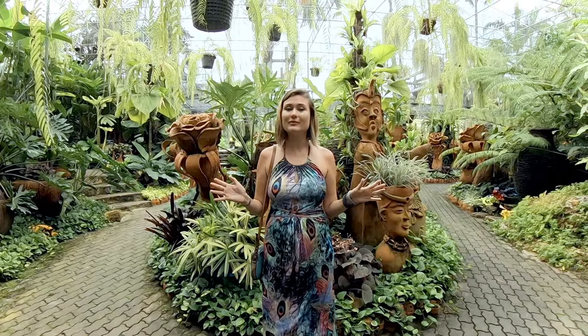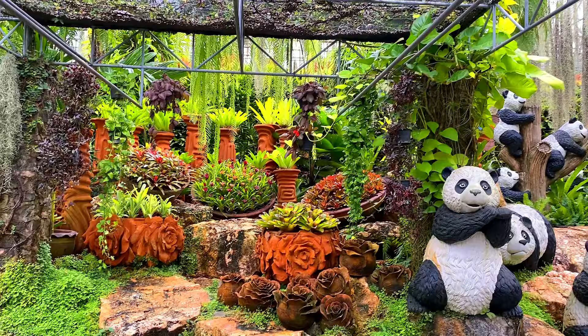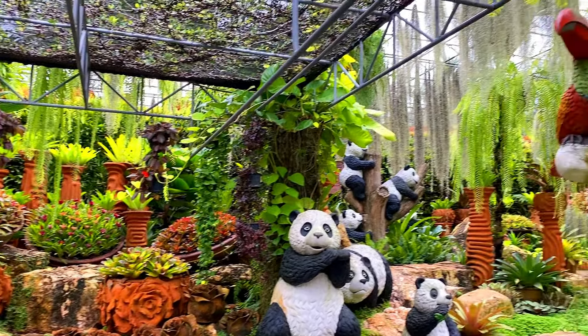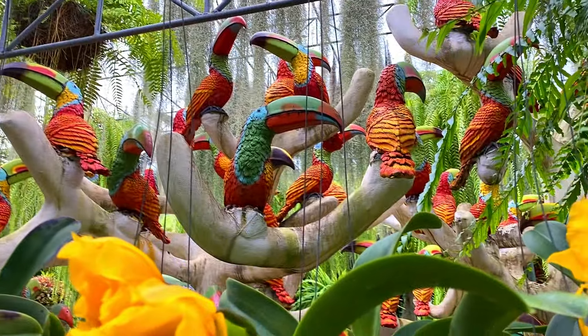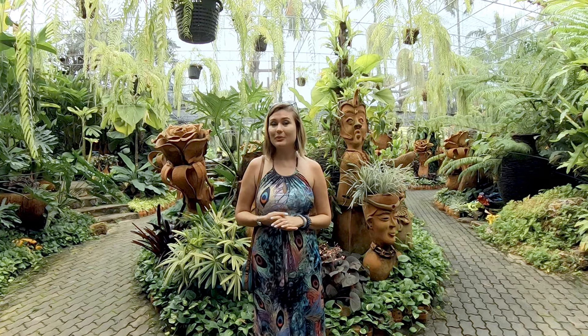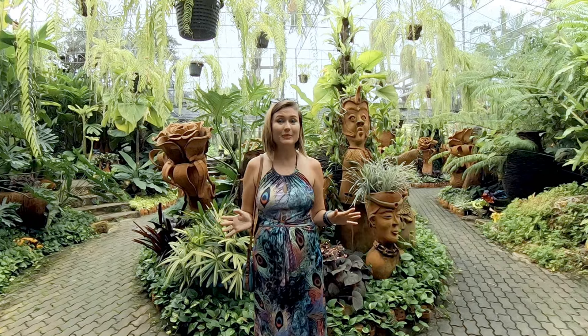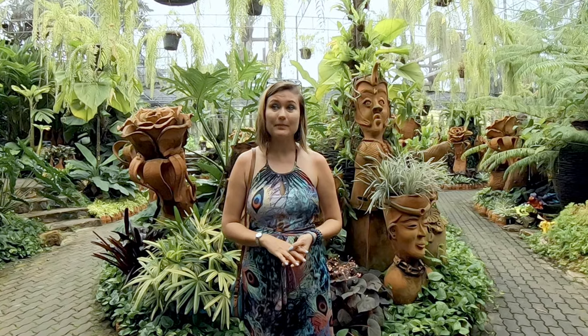This is my favorite garden of all the gardens of Nong Nooch — it's the Pottery and Orchid Garden. Here you can see beautiful pieces of art from pottery and also beautiful species and varieties of orchids. Really peaceful, really tranquil — I'm really enjoying my time here. So if you are in Nong Nooch, be sure to visit this area. It's not as touristic as other areas but it is highly recommended by me.